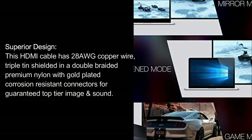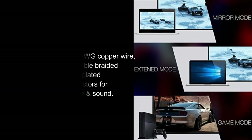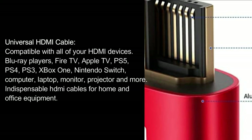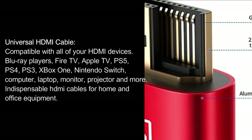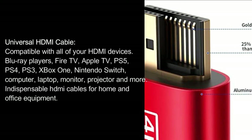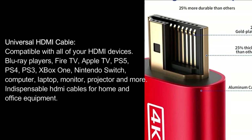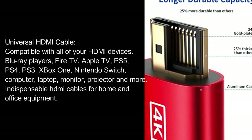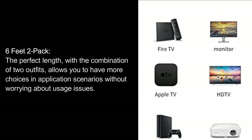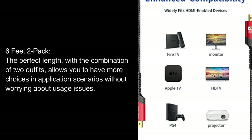Braided premium nylon with gold plated corrosion resistant connectors for guaranteed top tier image and sound. Universal HDMI cable compatible with all HDMI devices: Blu-ray players, Fire TV, Apple TV, PS5, PS4, PS3, Xbox One, Nintendo Switch, computer, laptop, monitor, projector, and more. Six feet, two-pack — the perfect length, with two cables giving you more choices in application scenarios without worrying about usage issues.